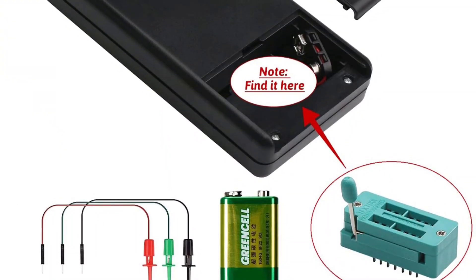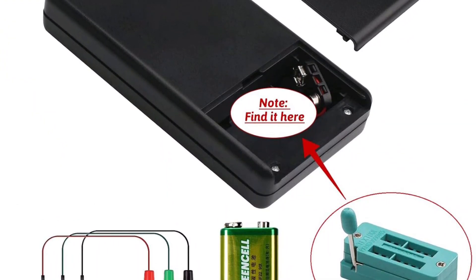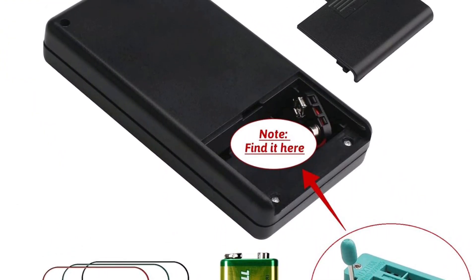Unfortunately, despite offering a fairly sturdy build quality, this transistor tester lacks any form of warranty.